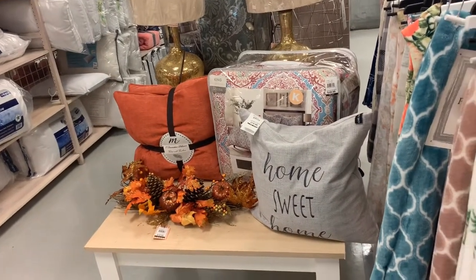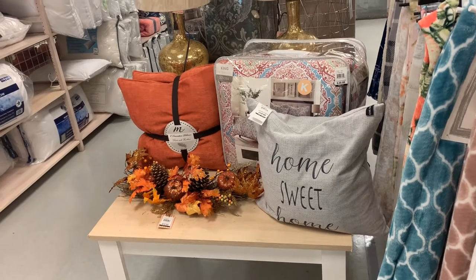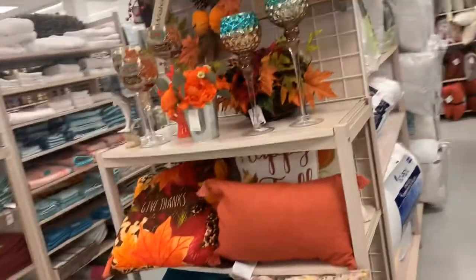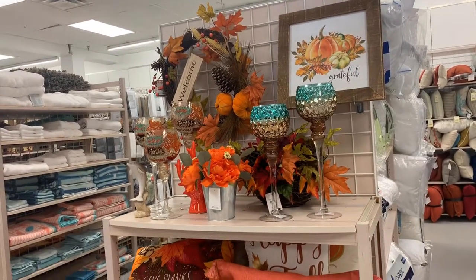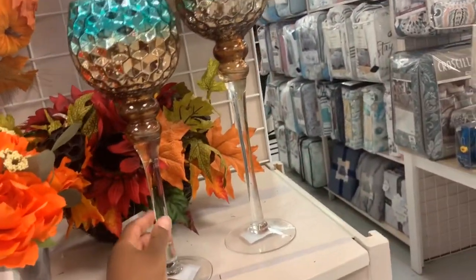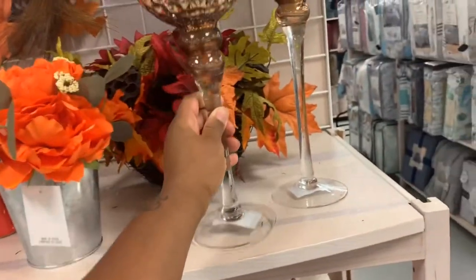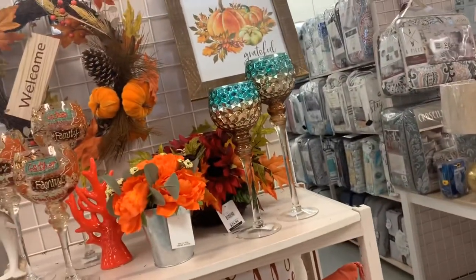I am in Belk's and they already have their fall decoration out and it is so cute. Why do they have all this stuff for fall? These are so nice. I can see the price in here — seven dollars. If I was doing those colors that would totally be a must.